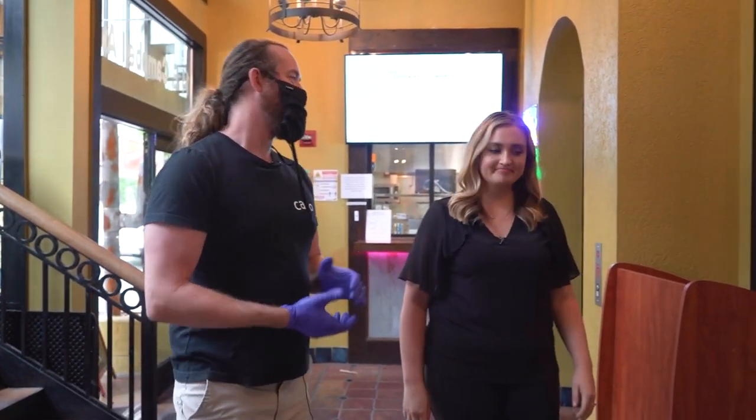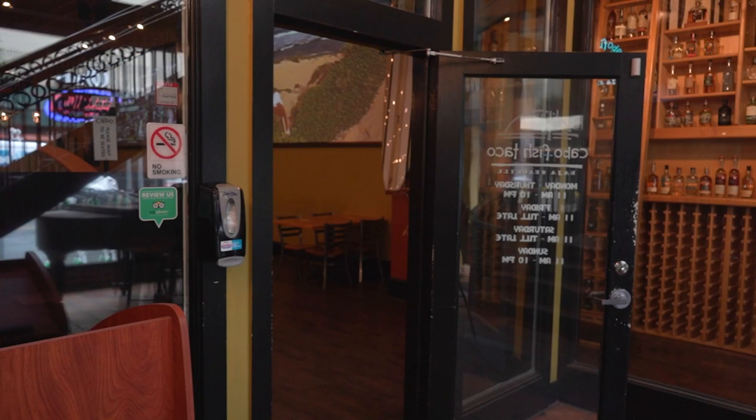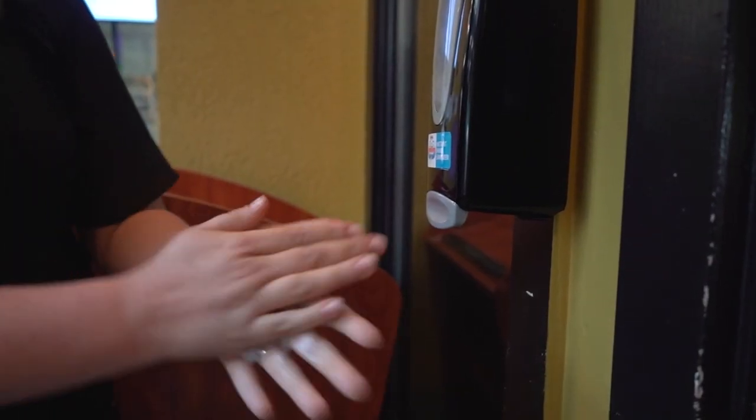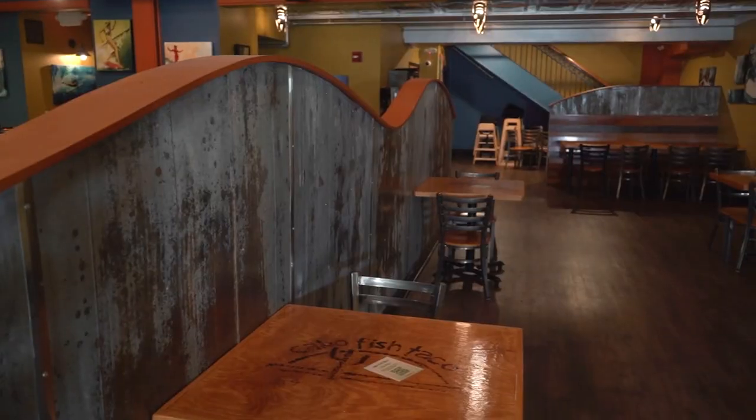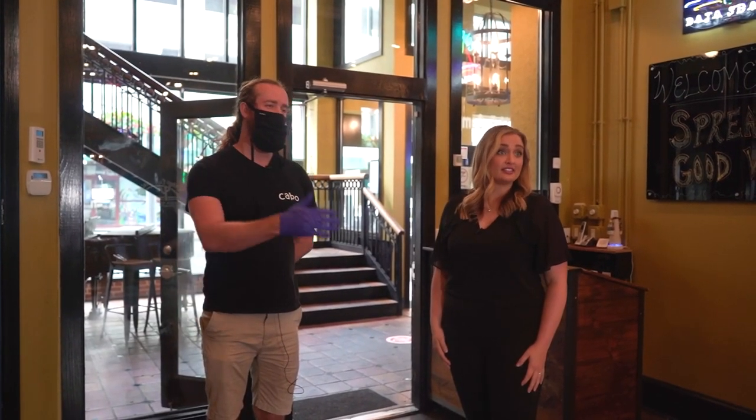Safety is our number one concern for our staff and for our customers. You can see we've got doors propped open in certain places. We've added hand sanitizer stations. It looks a lot more spacious in here too — we've taken out a lot of tables and created at least six feet of distance between not just the tables, but from the back of one chair to another.